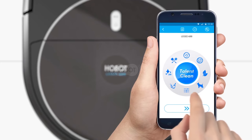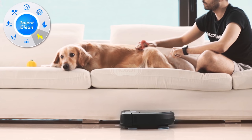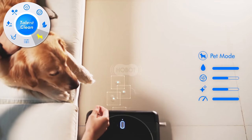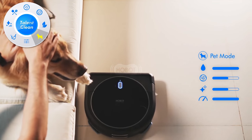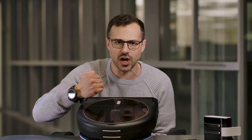It will send data back to the app on your smartphone to give you information about its history and what it's cleaned, so you can keep up to date. It will self-dock in its own docking station — fly around, go back to its home, recharge itself, and head back out to clean your floors again.